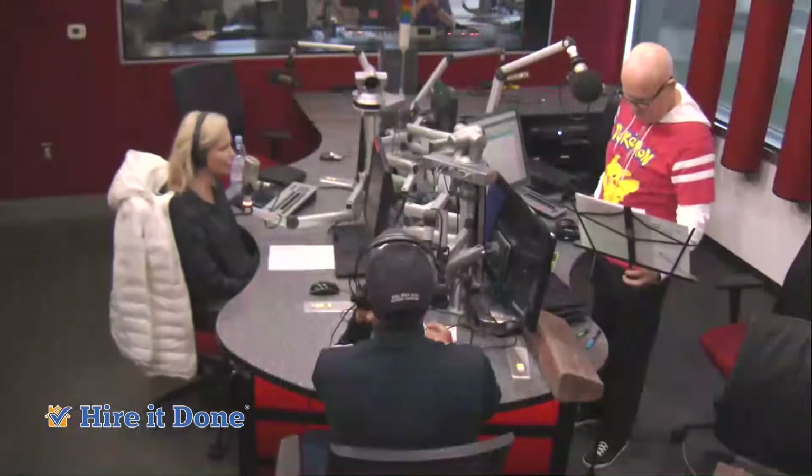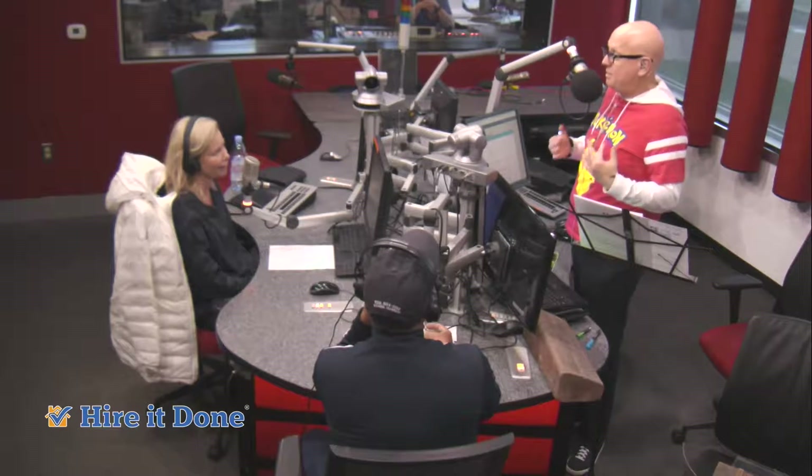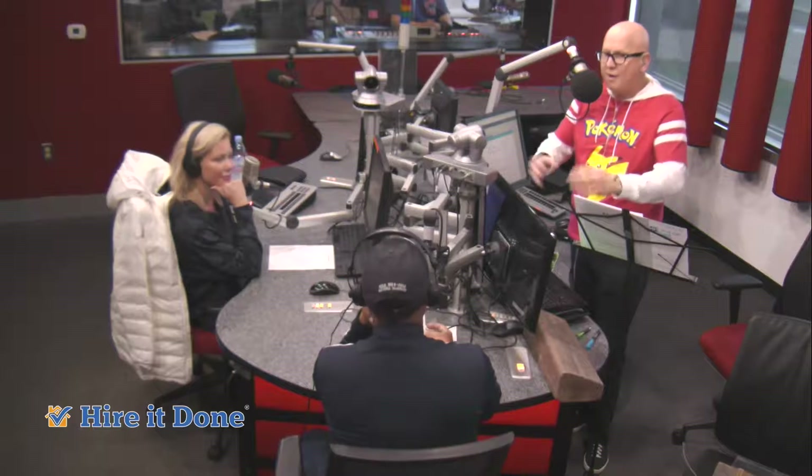Glad to have you here. Can you tell we got a lot of energy this morning? We've been pent up in the green room for an hour. So anyway, Gary, tell the Hiradon audience a little bit about Friendly Edge — how you started, what do you guys do?